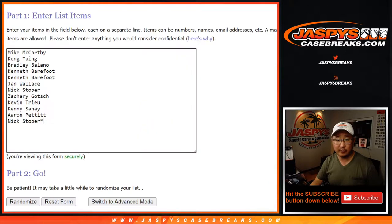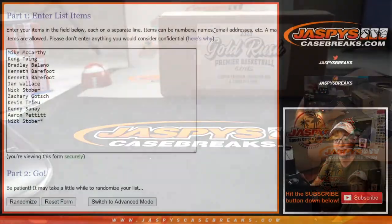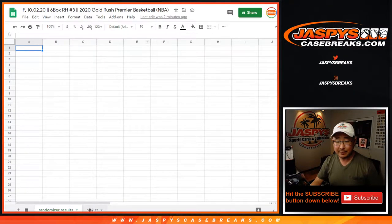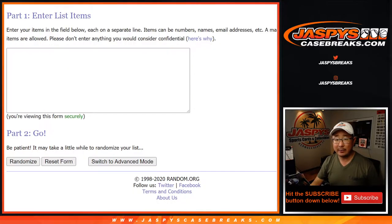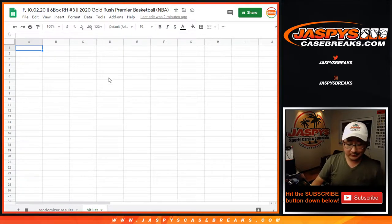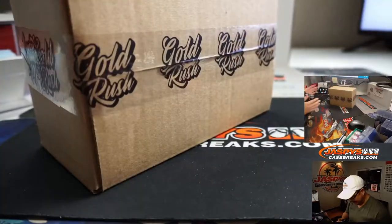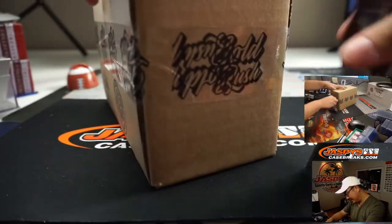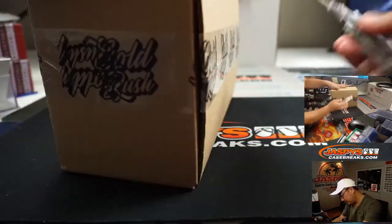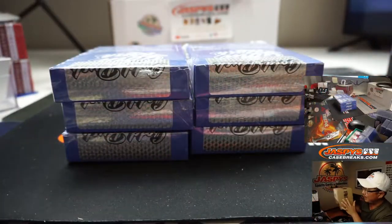Sold 12 spots — there are the 12 spots sold right there, thank you very much. So what we're going to do is open up this case right here — I think this is the last one too. We're going to open up this case, type in the hits in the hit list tab right here, copy them in, and then we'll see what the randomizer results are. Hopefully you'll get the thing you want. We'll type in the hits in the order that I pull them.